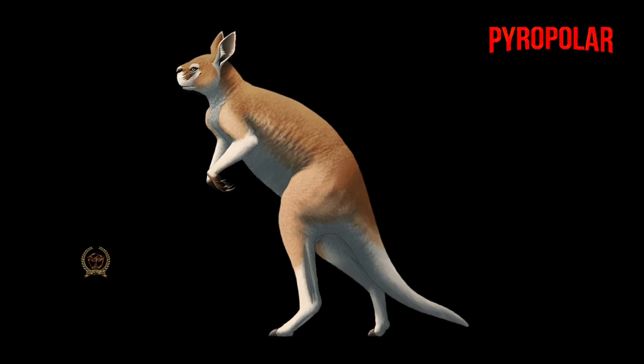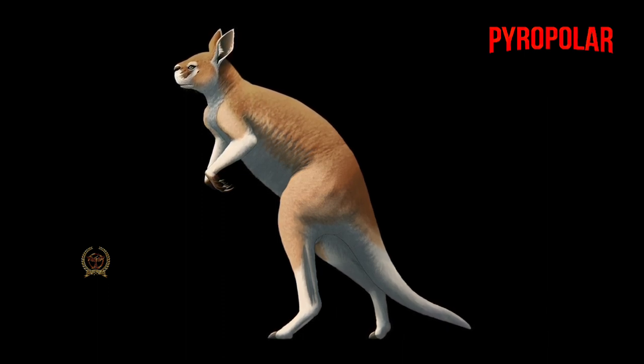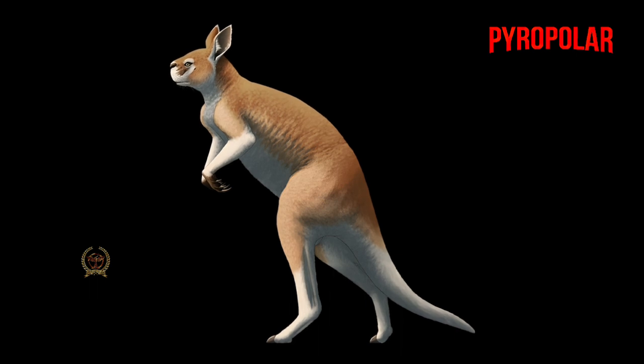Hi friends, today we are discussing the largest variety of kangaroo to have ever been discovered. That species is Procoptidon.